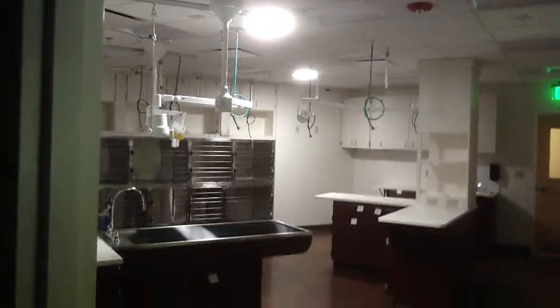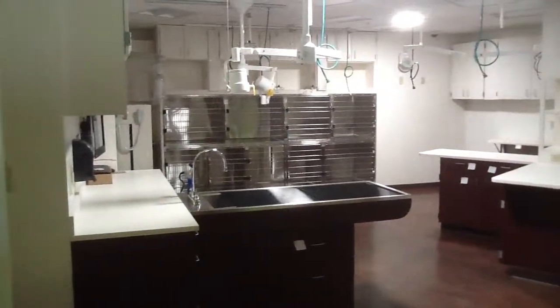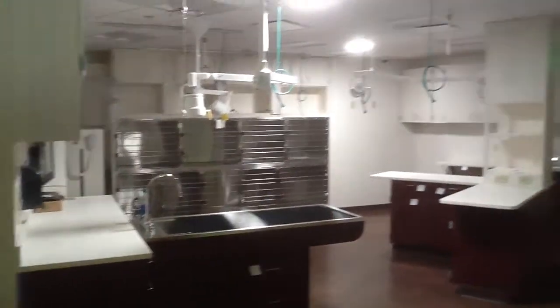Again, these are just two 14-inch solar tubes brightening the room nicely, and you can see the shadows to the left of the faucet there and how far that light travels.